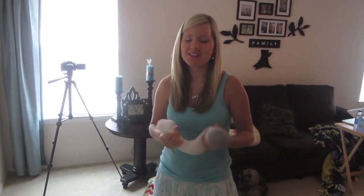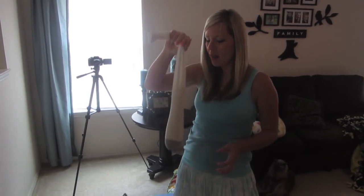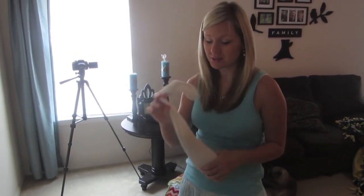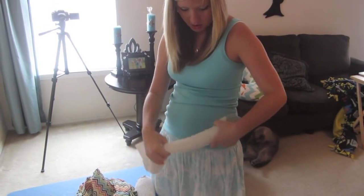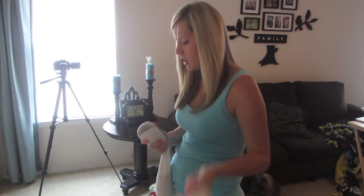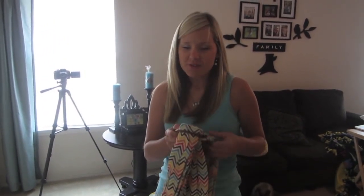A rice sock is definitely on my must-have list. Heating pads don't conform to your body the way a rice sock does, so it works much better. I love these after birth for the after-birth cramps and pains — they are god awful. You put it in the microwave for one to two minutes depending on your preference, and lay it right on the cramping area. I suggest making two: just get a big tube sock, put some rice in it. That way when one isn't warm, you already have another one ready to go.